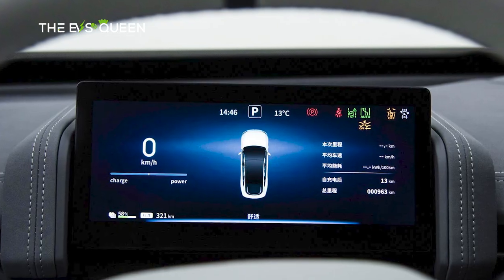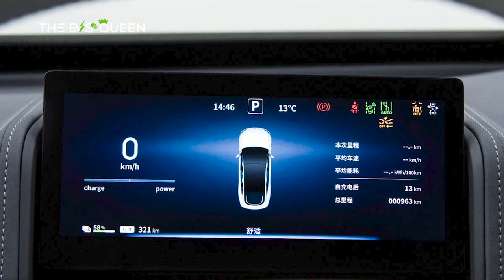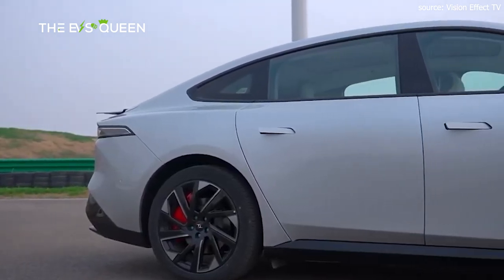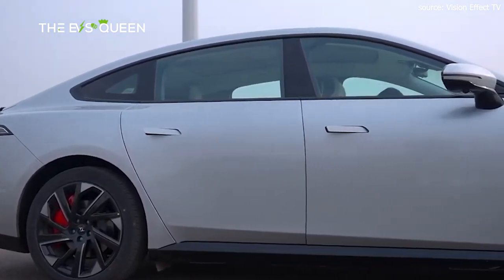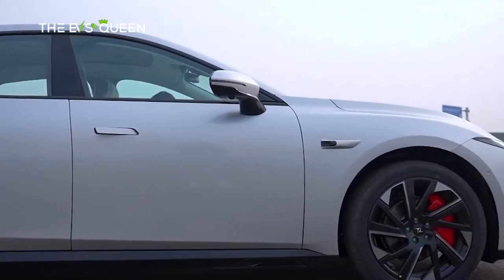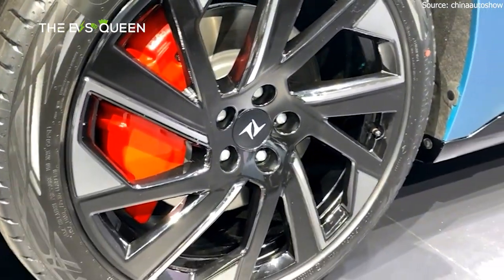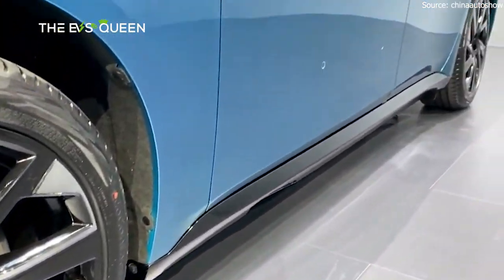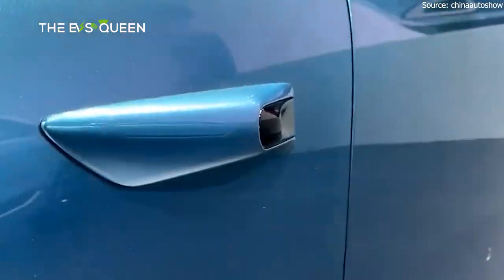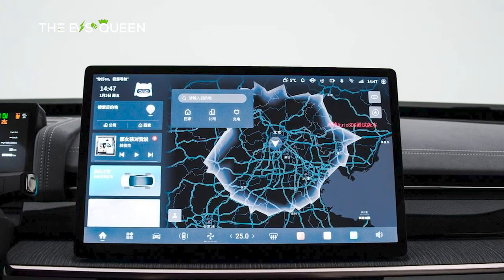The two standard colors are Night Shadow Black and Dawn White, with an additional five cost-option colors. The AWD Max version comes with 19-inch performance wheels, red brake calipers, and Continental tires; all other versions get 18-inch low-drag wheels. Buyers can opt for scissor doors on the 620 Pro and 540 AWD Max versions — a cost option equipped with dual ultrasonic radar active obstacle avoidance and anti-pinch functions.